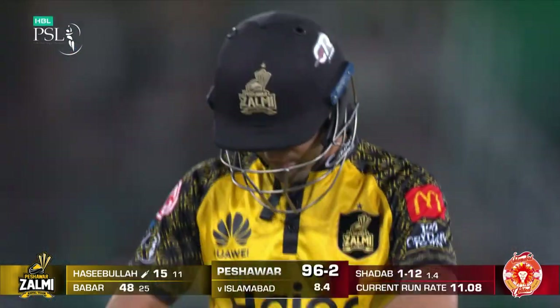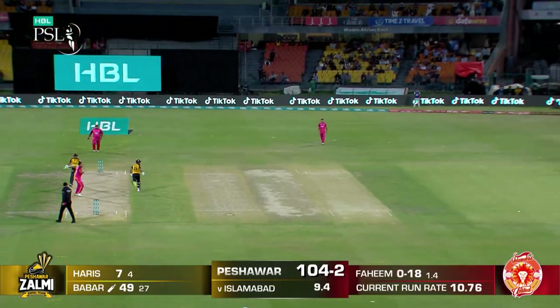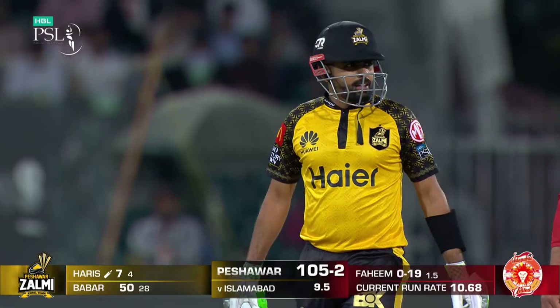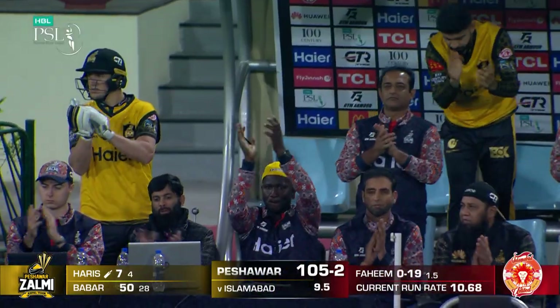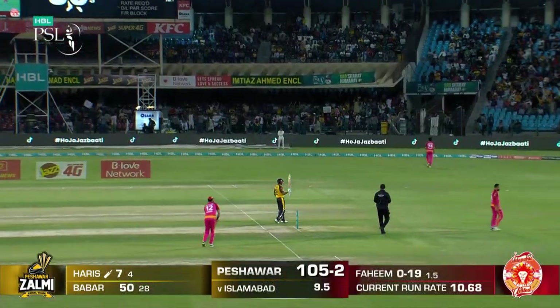That's out. Those wrists. And a 50 up for Baba Azam — just 28 deliveries. Man leading from the front in an all-important Eliminator 1.